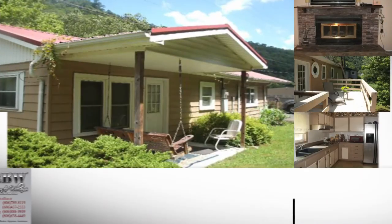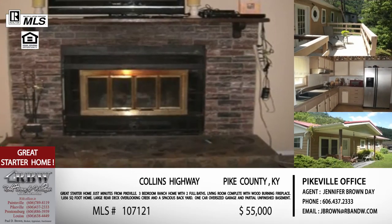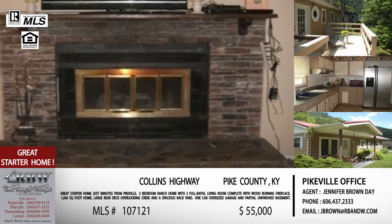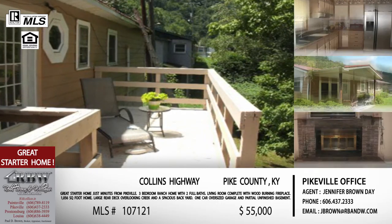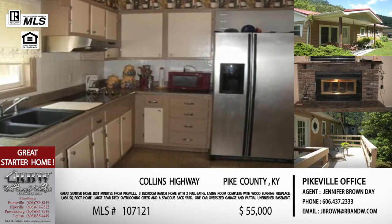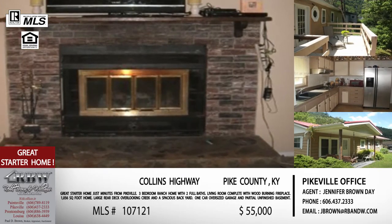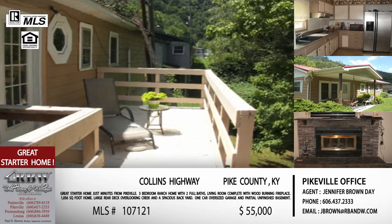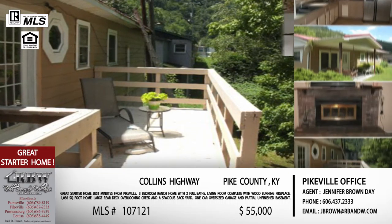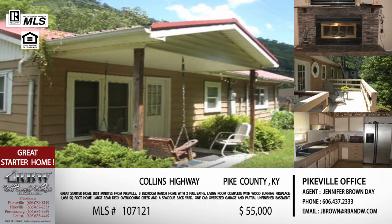Moving on to the next listing — this one's at Collins Highway, also in Pike County. It's right off Collins Highway; if you're coming over the Shelby Bridge right there off 460, it's only about a half mile up Collins Highway and sits on your left. This one is a great starter home — it's about a thousand square feet, but it uses the square footage very well. You don't walk in and feel like it's a small home. It has open rooms, a dining room, a living room, a nice size kitchen, and three bedrooms and two full baths.